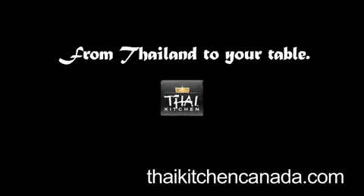Thai Kitchen, from Thailand to your table. I'm Emily here with Chef Michael from McCormick, makers of Thai Kitchen.